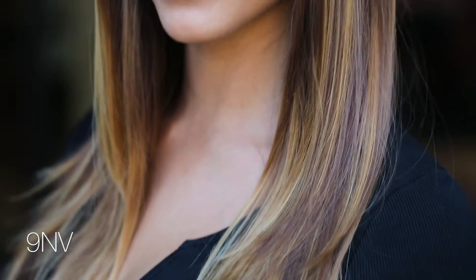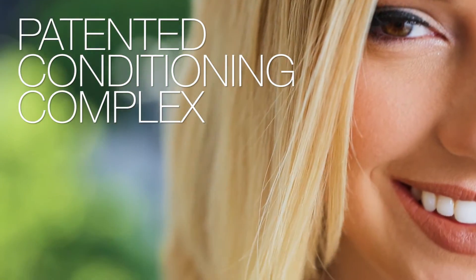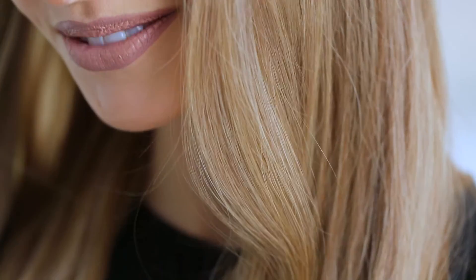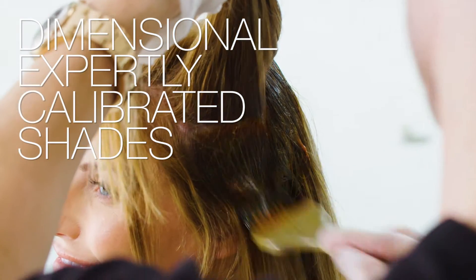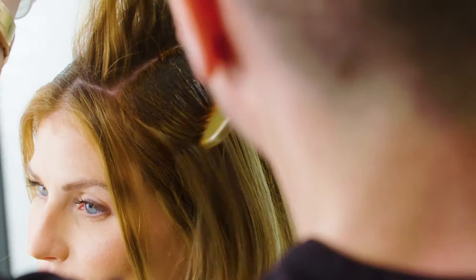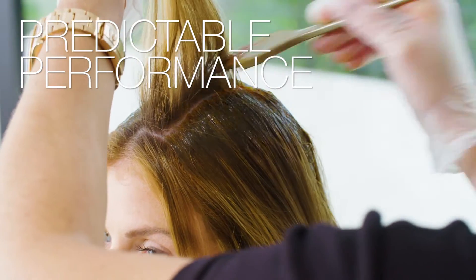We invite you to discover the LumiShine difference: astonishing shine, color longevity and overall healthier hair. Guaranteed from the first Demi-Permanent hair color that is as healthy as it is glossy. LumiShine Demi-Permanent Liquid lasts for 4 to 6 weeks and features our patented conditioning complex that creates a moisture seal around the hair's cuticle that helps color stay vibrant longer, just like it was on the first day. LumiShine shades deliver dimensional, expertly calibrated, true-to-level shades that perform exactly as you expect, making them ideal to refine or enhance hair color without the worry of unwanted lift or results that are too dark.